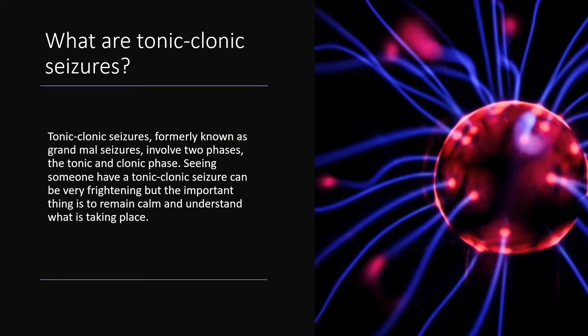Tonic-clonic seizures, formerly known as grand mal seizures, involve two phases: the tonic and clonic phase. Seeing someone have a tonic-clonic seizure can be very frightening, but the important thing is to remain calm and understand what is taking place.